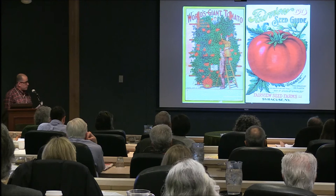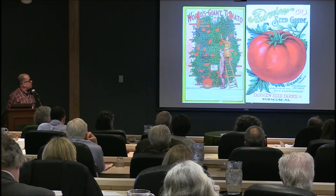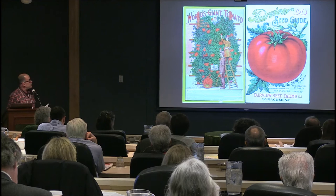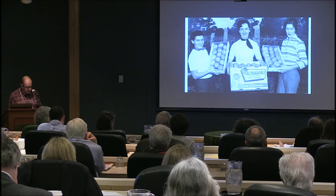G is for gigantic or giant tomatoes. This is from 1908 — the back cover from the Fairview Seed and Farm Seed Book of Syracuse, New York. Some customers supposedly grew five tomato plants 20 feet tall that produced 1,035 pounds of tomatoes. The image on the right also shows a very large tomato. There's a lot of hype in the seed industry.